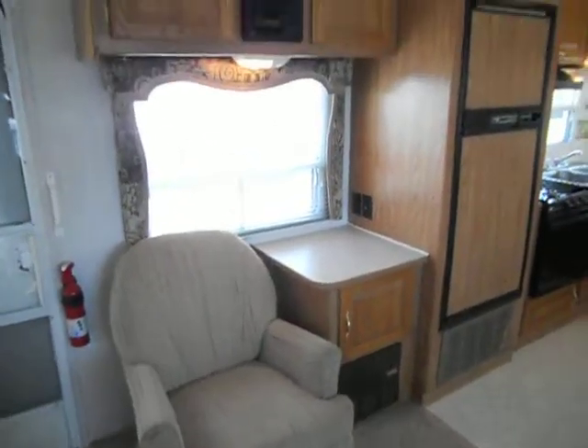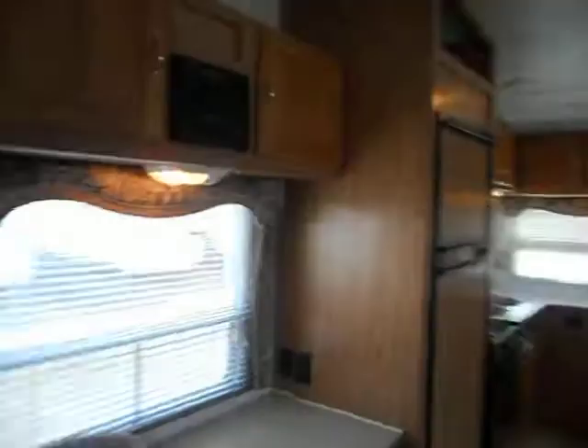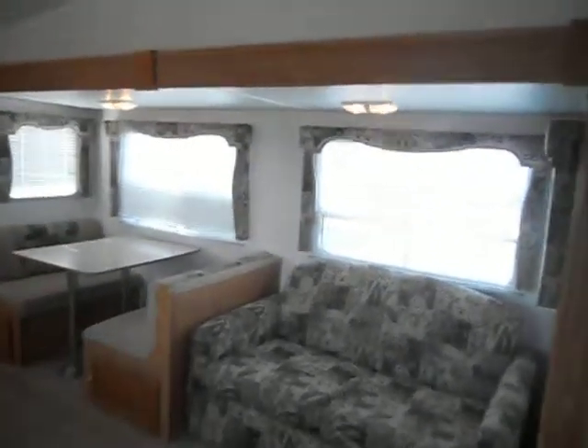Just to the left of the kitchen you have a nice swivel chair, a small table beside it with TV hookups, a built-in radio right above it, and a light. On your slide-out you have a couch that makes a bed, a dinette that makes a bed, lights, and blinds.